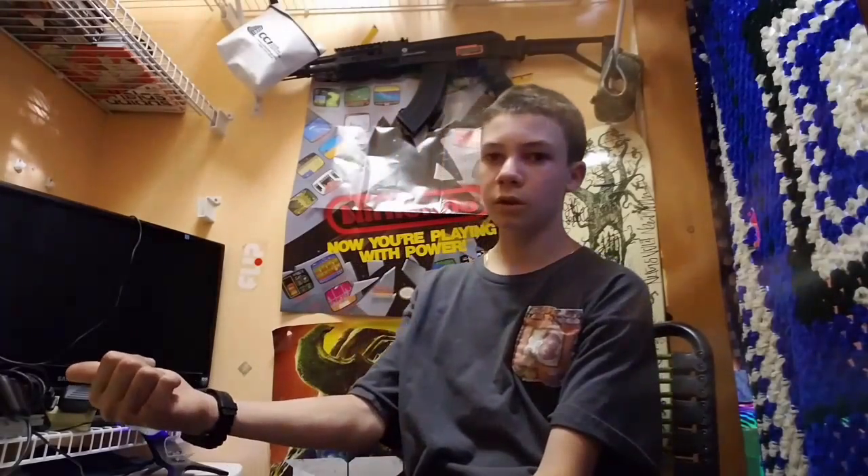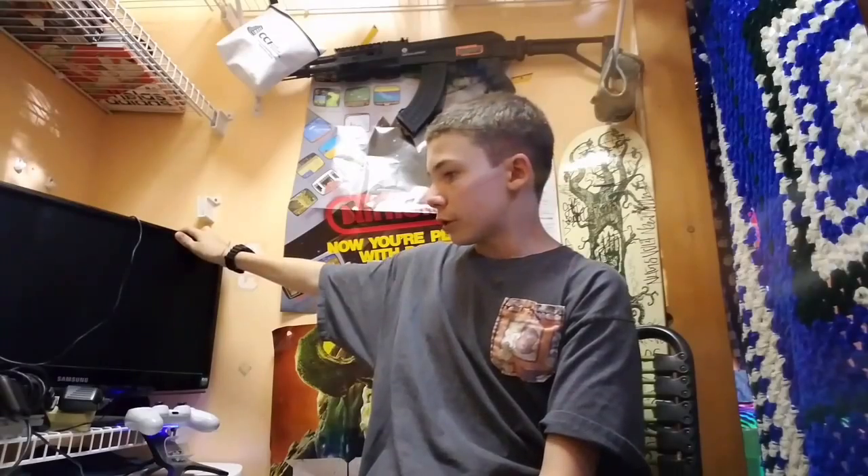I forgot to mention — you probably already saw it — I got my other TV for my PS2 and Xbox. Sorry guys, a little recording error there, I fixed it. I hope you guys enjoy this small little setup video, and I'll catch you guys in the next one. Bye bye.